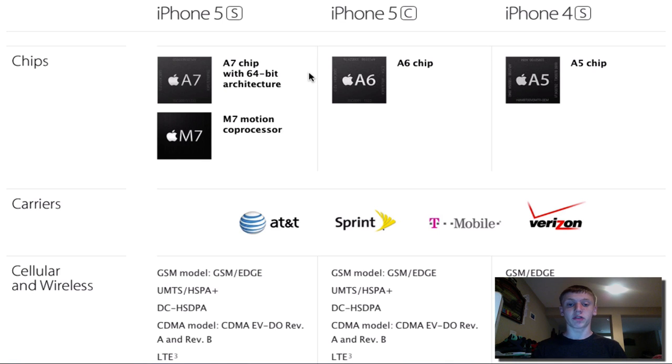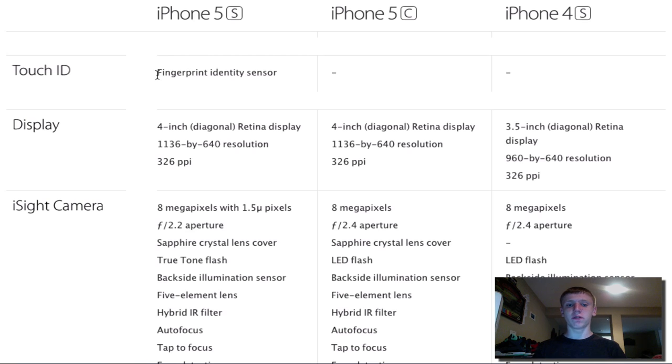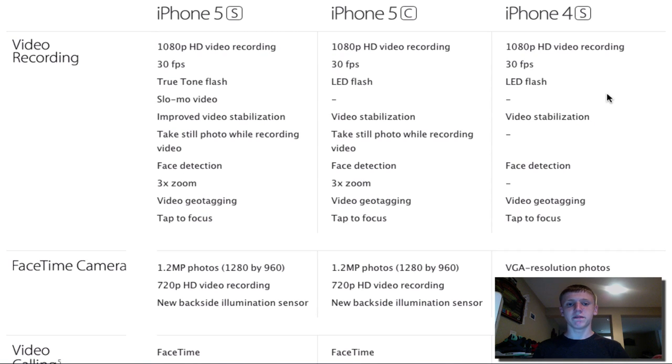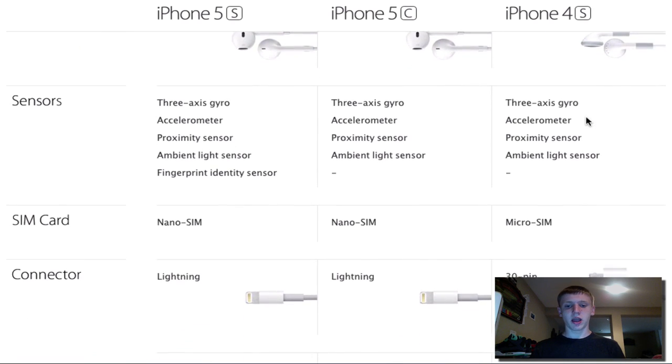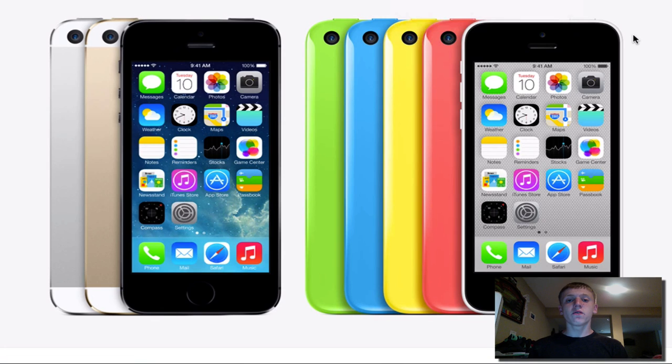The iPhone 5s features the A7 chip with 64-bit architecture plus a new M7 motion co-processor. The iPhone 5c gets the A6 chip from the iPhone 5, and the 4s keeps its A5 chip. All phones are available on AT&T, Sprint, T-Mobile, and Verizon. Touch ID is exclusive to the iPhone 5s. All three models have 8-megapixel cameras and 1080p video, but the 5s adds true tone flash, slow-mo video, and improved video stabilization. The 5s and 5c use nano SIM and Lightning connectors.